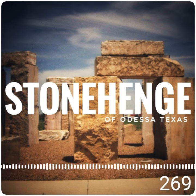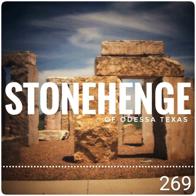So if you're ever in Odessa, Texas, make sure you stop by and see Stonehenge. You won't regret it. These are Interesting Things with JC.